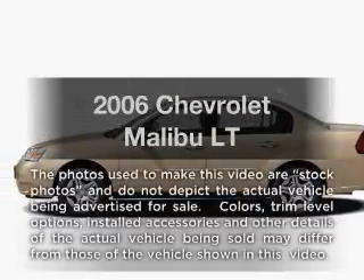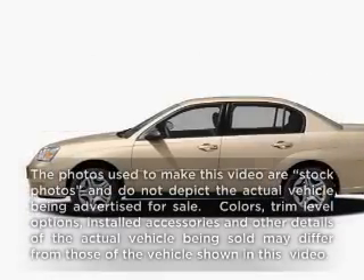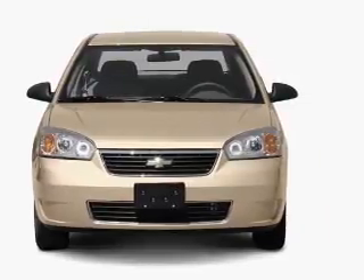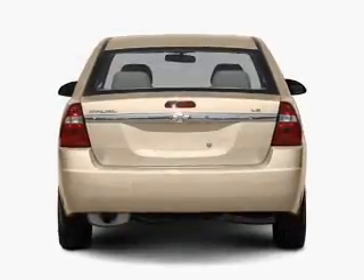Presenting the 2006 Chevrolet Malibu — everything you need under one roof with this great vehicle. With an efficient four-cylinder engine that responds smoothly to its automatic transmission.